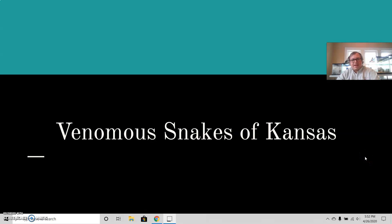Hi there. This guide is about venomous snakes present in Kansas, and I want to stress that it really only is talking about this state in particular.